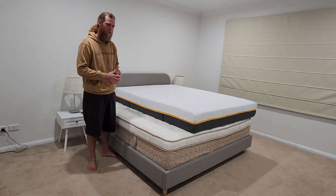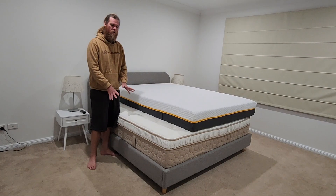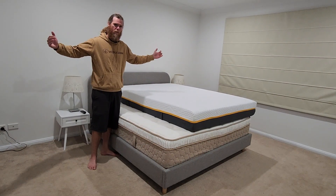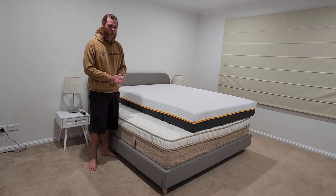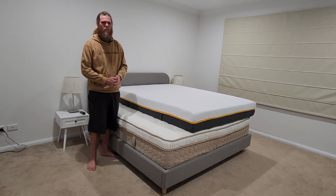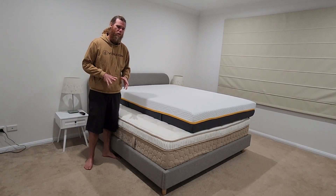But getting this mattress into the room was a mission. The delivery experience with this humongous, very heavy, 37-centimetre-thick mattress — trying to get it up the stairs — was a real challenge. So the pros and cons are kind of clear in that way.